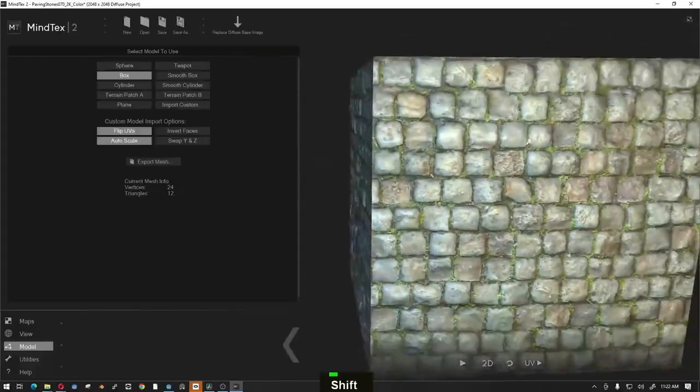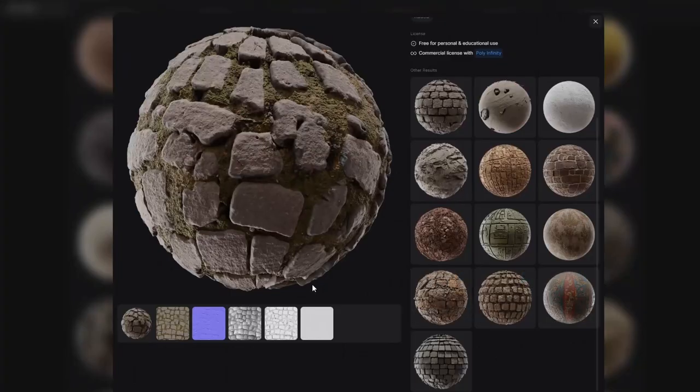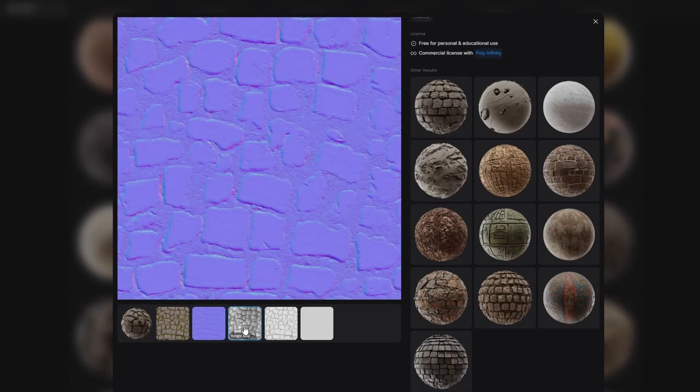Locally run texture generation solutions like Stable Diffusion would only provide you with one of these maps. It would fall onto you to generate the rest through tools like Mindtex or Materialize. Until now. It was inevitable that some crafty developer was going to jump on this tech and start pushing it forward to close these gaps in functionality. Enter Poly — a web-based texture generation tool that produces a proper stack of texture maps for your PBR workflow.